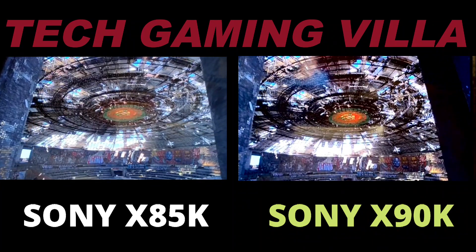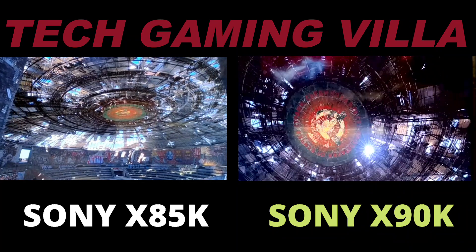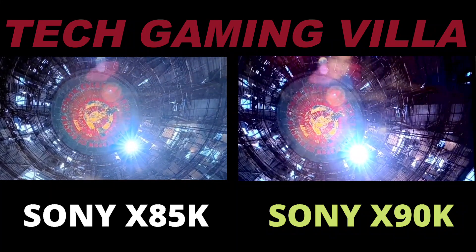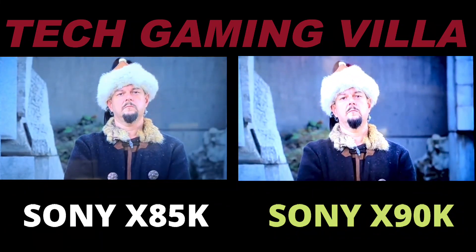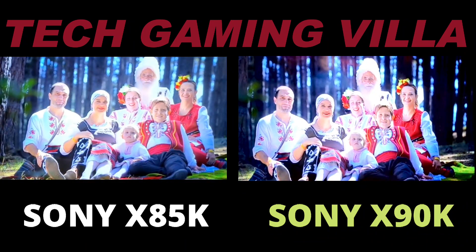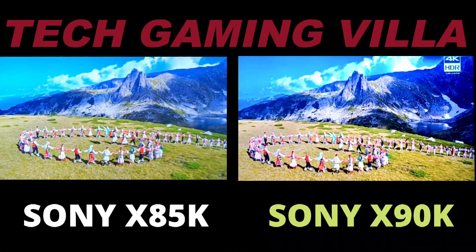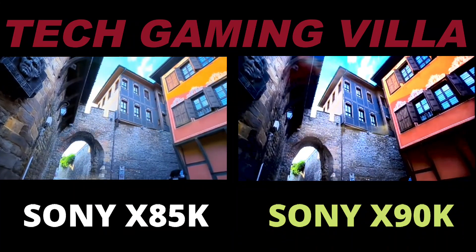Comparing the X85K with the X90K — the X90K is a full array local dimming TV and a superior TV. It's great for both SDR and HDR, handling HDR better than the X85K. This is the more premium full array LED TV; Sony is using a high-quality IPS panel here with full array backlighting and a total of 54 dimming zones, which is more than twice compared to its predecessor, leading to darker blacks and a higher contrast ratio. Sony has really upped its color and contrast game this year, putting many rivals to shame.